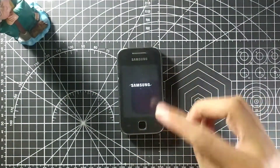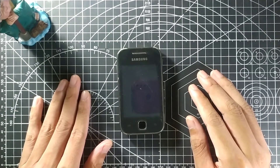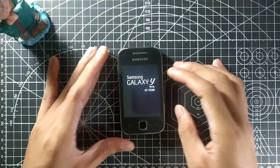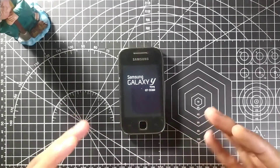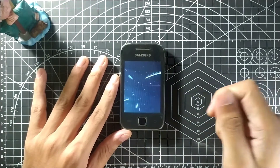The Samsung Galaxy Y Young GTS-5360 boot animation plays when you turn it on. A few times I actually hard-bricked this phone and needed to use some kind of dongle to flash the firmware because I wasn't able to boot into even download mode.